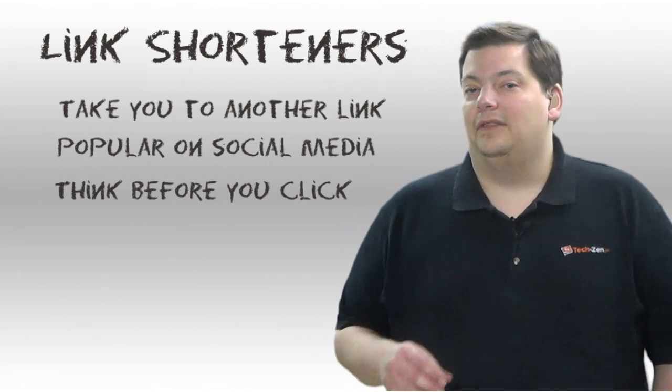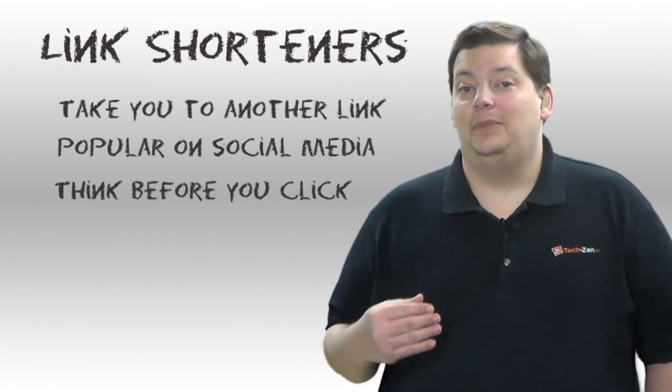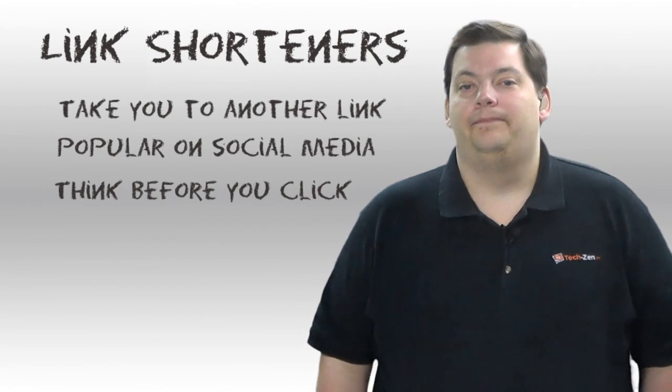So I just wanted to explain the link shorteners. They are not themselves dangerous or bad, but they can be dangerous because they're used by dangerous people. That's it for this week on Security 101. We'll see you next week.